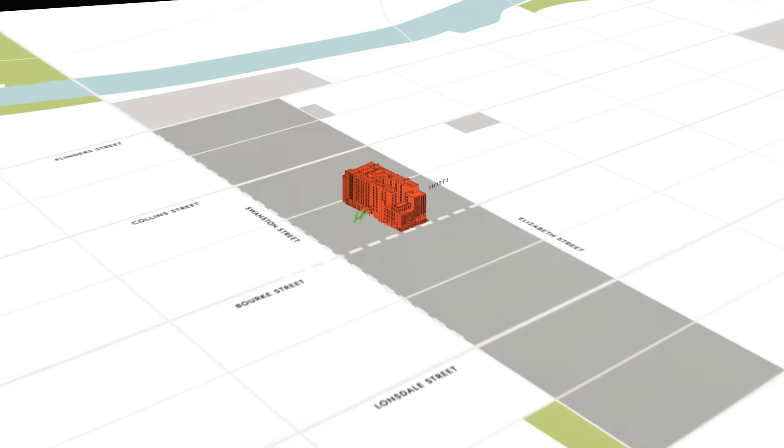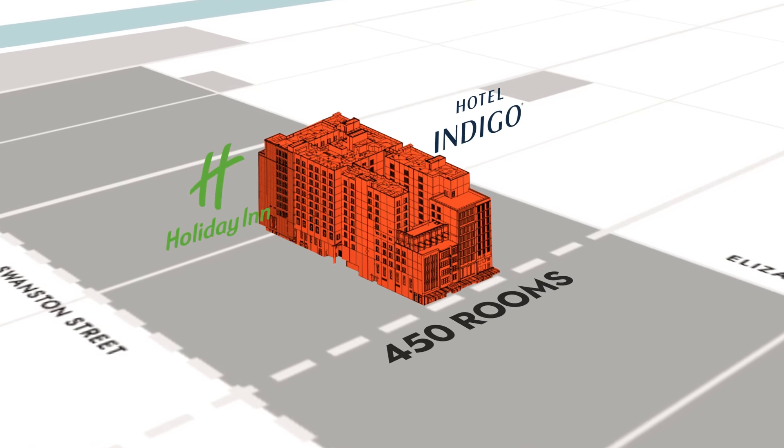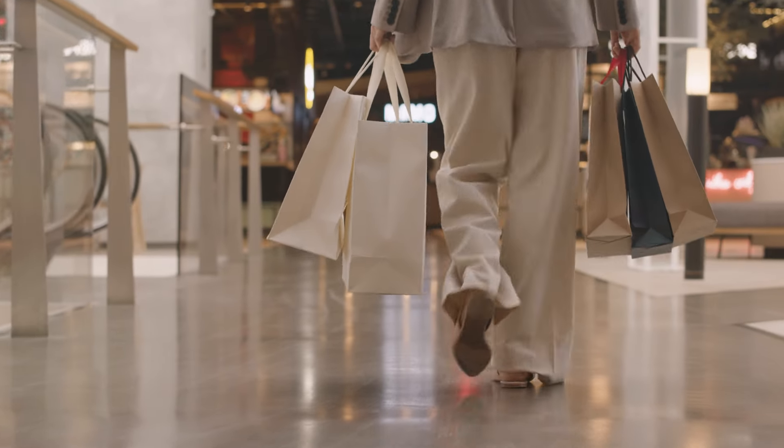We have two hotels, Indigo and Holiday Inn, delivering 450 rooms. That provides those retailers, food and beverage operators, with exposure to those guests looking for food and shopping experiences.